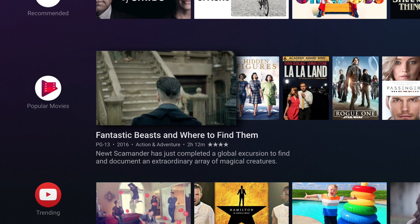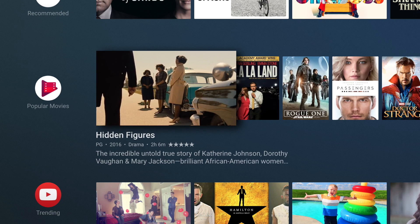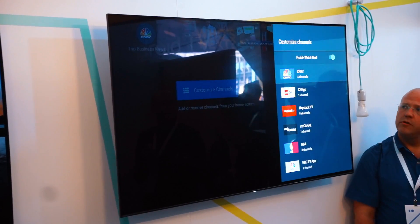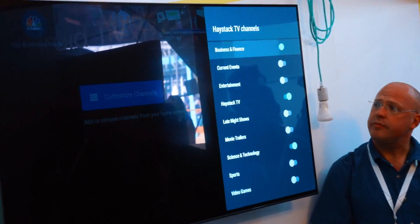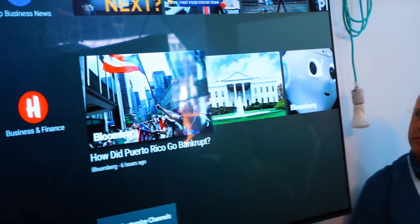For starters, they made sure to refresh its home page with a more aesthetically pleasing UI. It pretty much made every app look like a channel on the channel guide — you could think of it as a mesh between Amazon's Fire TV and the Xbox One's interface.